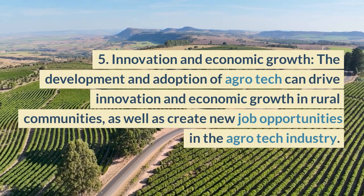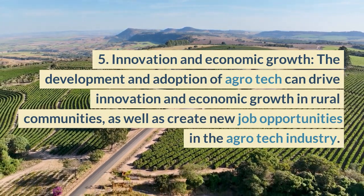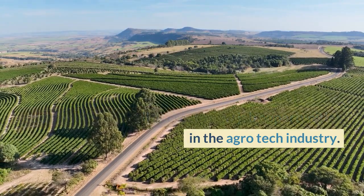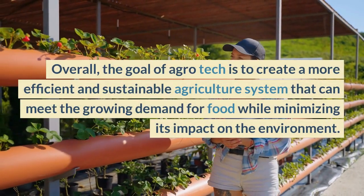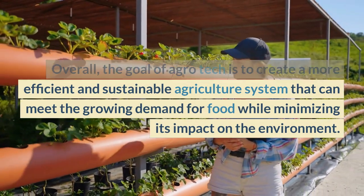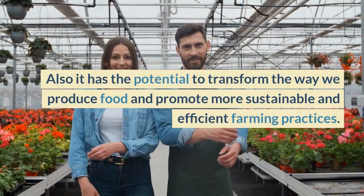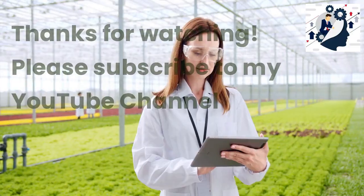Fifth, innovation and economic growth: the development and adoption of agrotech can drive innovation and economic growth in rural communities, as well as create new job opportunities in the agrotech industry. Overall, the goal of Agrotech is to create a more efficient and sustainable agriculture system that can meet the growing demand for food while minimizing its impact on the environment. It has the potential to transform the way we produce food and promote more sustainable and efficient farming practices.